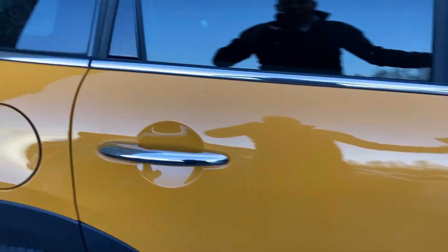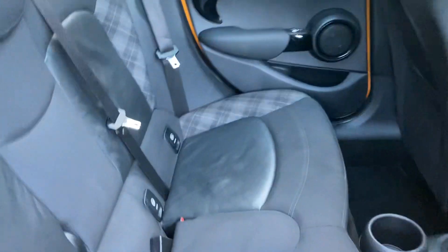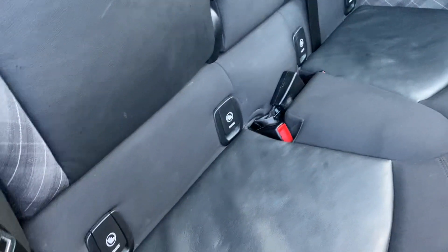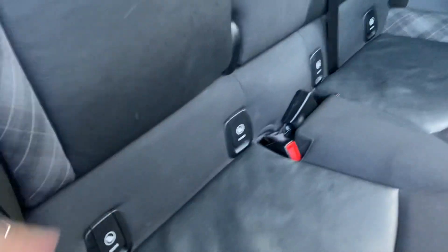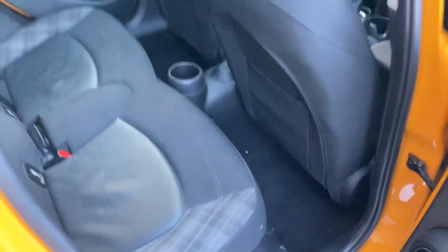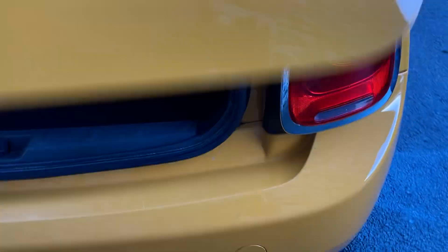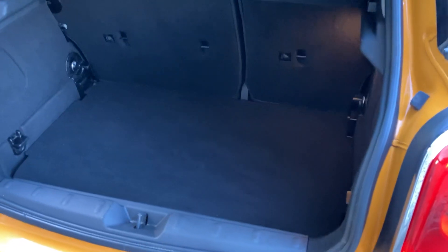Being a five-door, it's a lot easier to get in the back. The advantage over the three-door is you get three seats in the rear here, compared to two in the three-door Mini. The outer two seats have Isofix as well. Around the back, you get a slightly bigger boot on the five-door. If you need more space, you can fold the seats down, and there's additional storage space underneath the boot floor, or you can fold the boot floor out of the way to create one big boot.